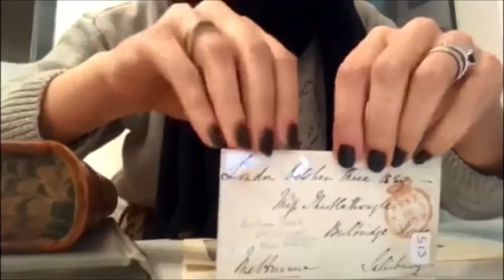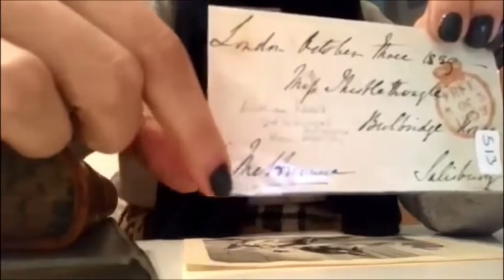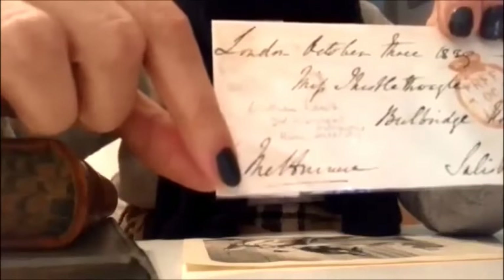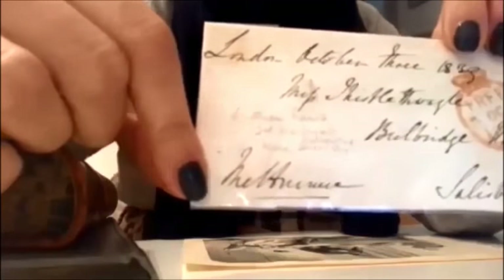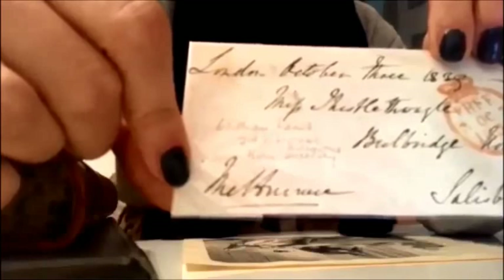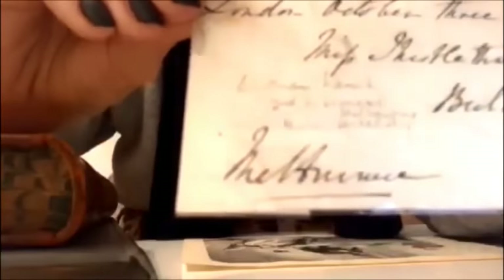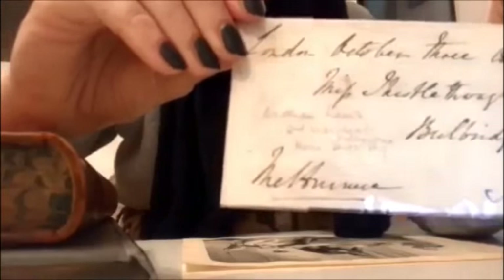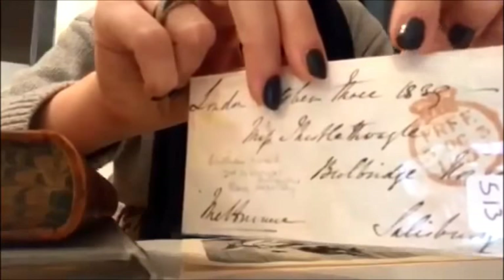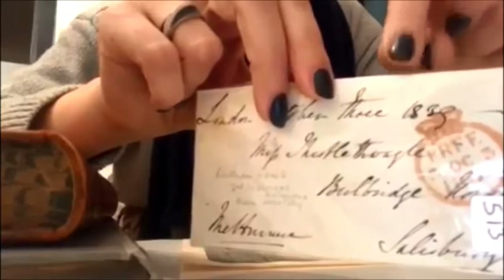I hope you can see it well. You can see his signature here, and basically this is where the address was written. It makes me quite emotional to be honest, to think that this was handwritten by him. His handwriting is clear and very elegant. This was written in 1839, which means he already knew Victoria when he wrote this letter.